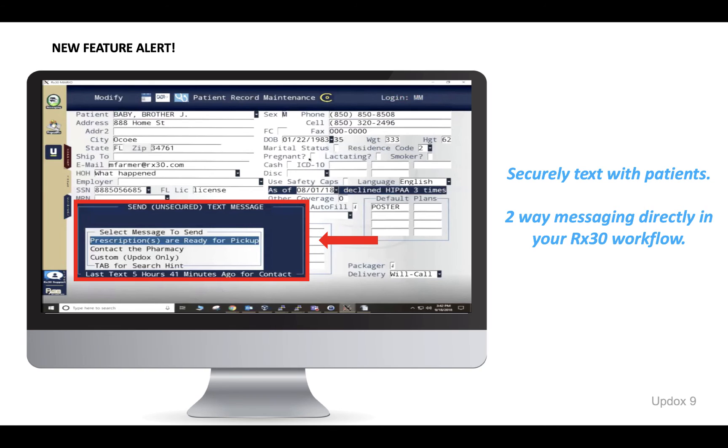Securely text with patients with UpDocs Secure Text. Save time and frustration trying to call your patients just to get their voicemail over and over, only to result in playing phone tag all day.